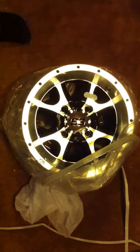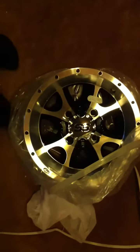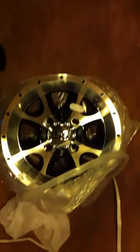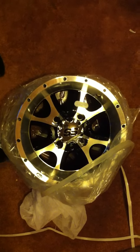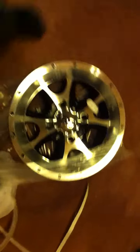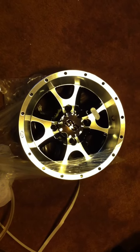Hopefully I'm going to get some riding soon because now I've got a rim that's not leaking. ITP definitely has my business in the future and I'm looking forward to it.